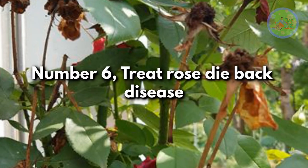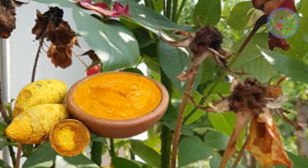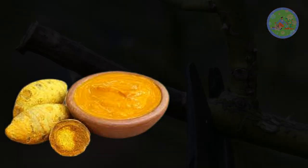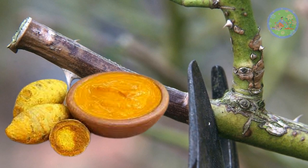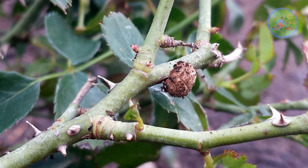Number 6: Treat Rose Die-Back Disease. If you see browning or blackening of the tip of the rose stem, apply turmeric paste over the pruned portion, because the main treatment of die-back disease is pruning. This helps prevent further progression of rose die-back disease.